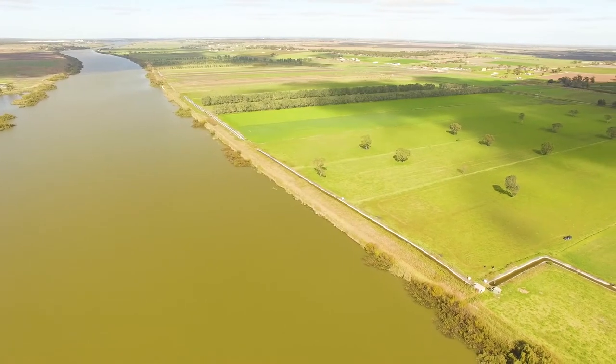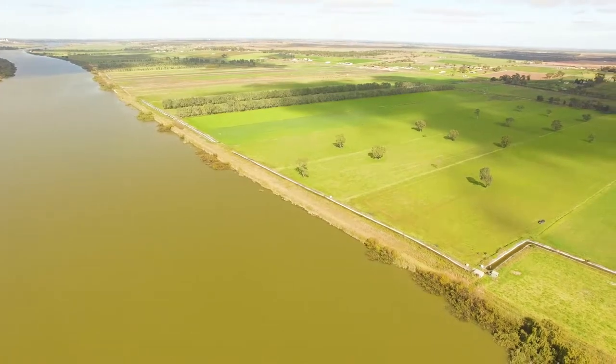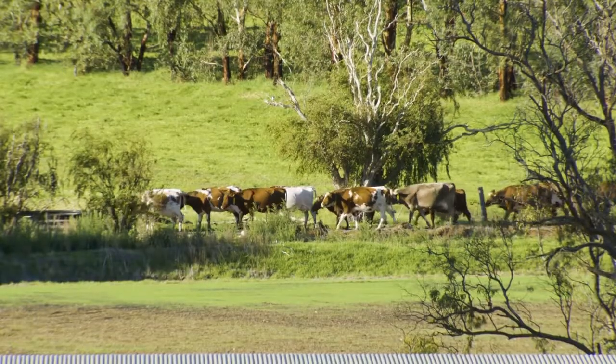There's about 360 acres of irrigation. 290 of that's flood irrigated river flats and the other 70 acres is permanent sprinklers, and we've run about 600 head.